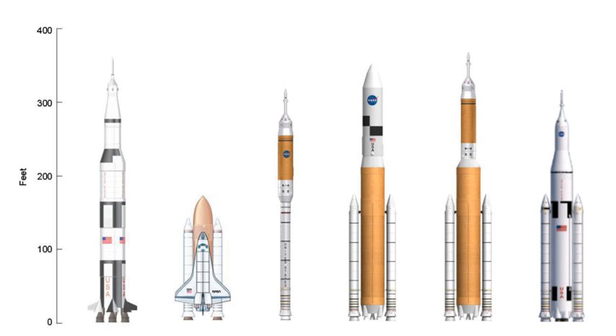Further, because the same common core design would be used for both crew and cargo launches, savings would be realized over the dissimilar Ares I and Ares V vehicles through economies of scale, streamlined production and processing, and the like. The Direct team claims that two Jupiter launches would be capable of exceeding NASA's delivered payload mass targets for an Ares I and Ares V lunar mission.